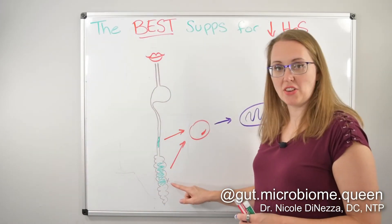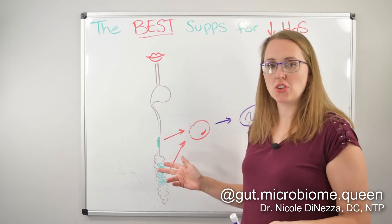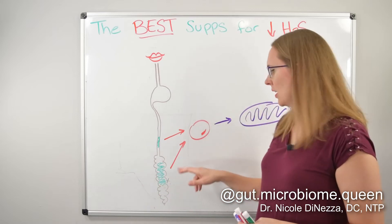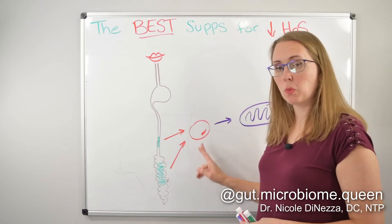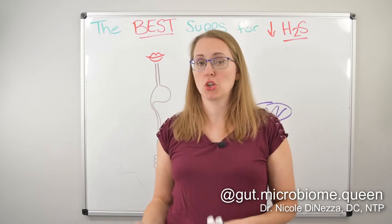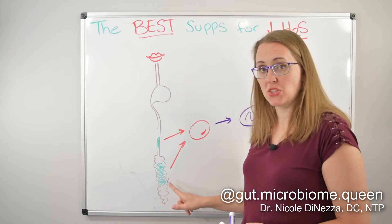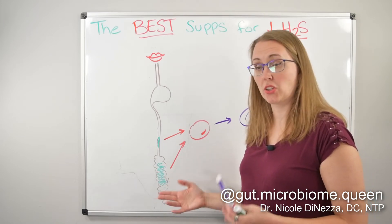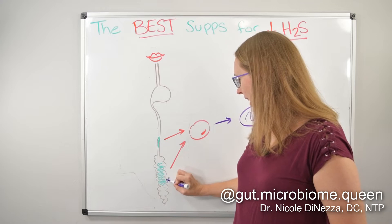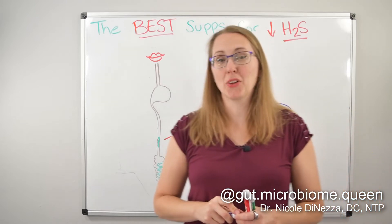Because hydrogen sulfide inhibits mitochondrial respiration and is sometimes called a mitochondrial toxin, things that help heal the mitochondria might be part of your protocol. So you have a couple of targets: you can try to inhibit or kill the bacteria itself, whether in the small bowel or the colon — largely treated the same way, though with SIBO you also want to consider prokinetics and motility agents. You can try to neutralize the gas itself, and you can do things to heal and support your mitochondria and colonocytes since they took the brunt of the damage.